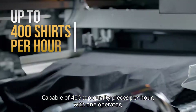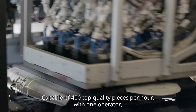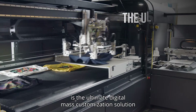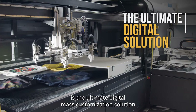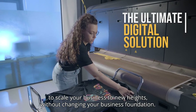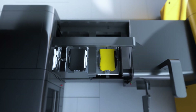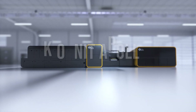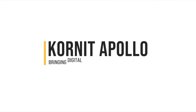Capable of 400 top-quality pieces per hour with one operator, the flexible, sustainable Kornit Apollo is the ultimate digital mass customization solution to scale your business to new heights without changing your business foundation. Kornit Apollo — bringing digital production to the mainstream.